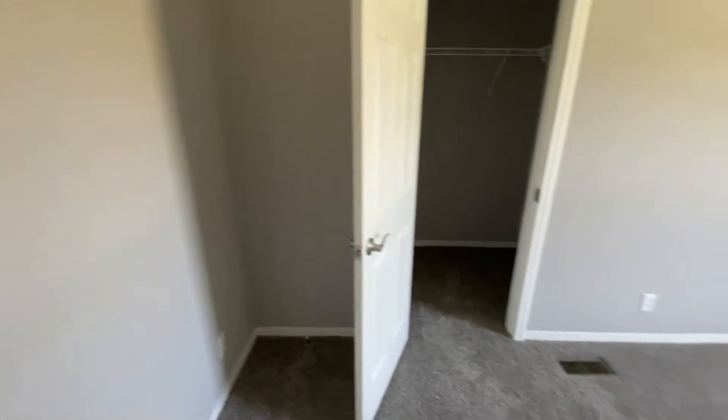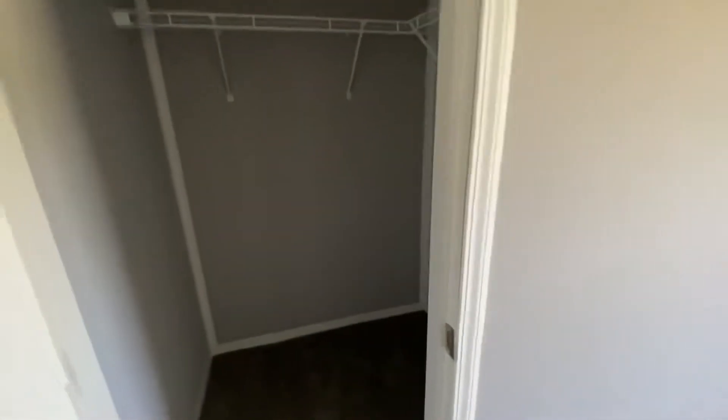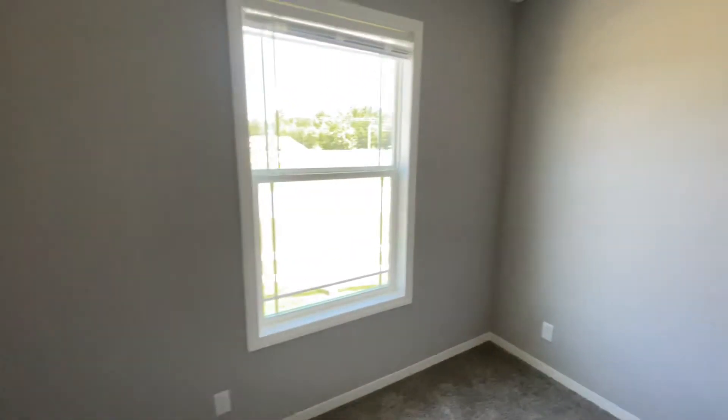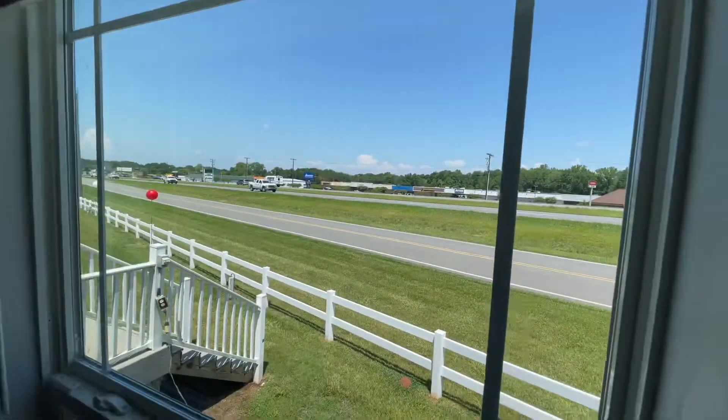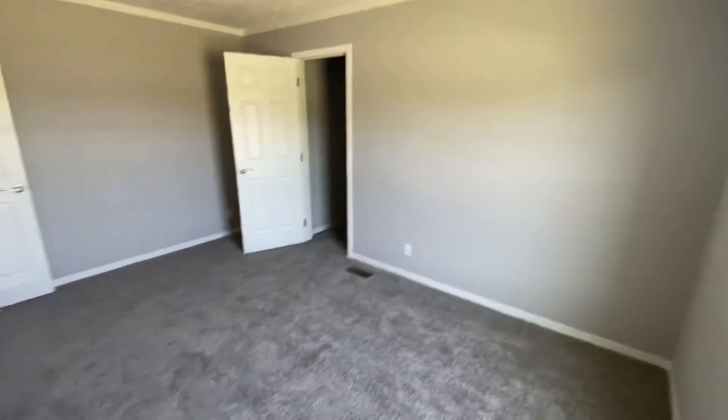Love the colors inside this room as well. Carpet flows into the closet — a small little walk-in closet. I'm not mad at this at all. You got the light up top. This is not bad for a bedroom, not bad at all.